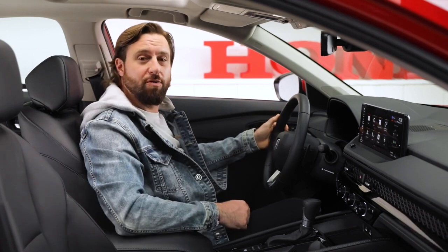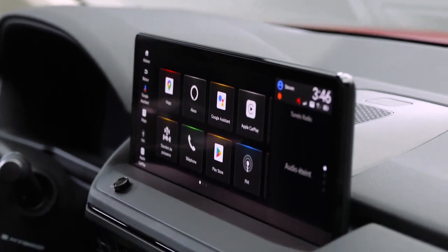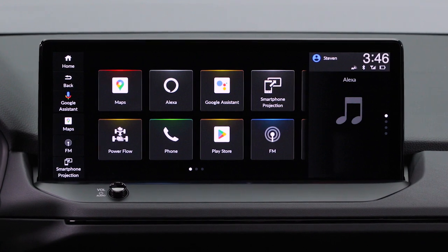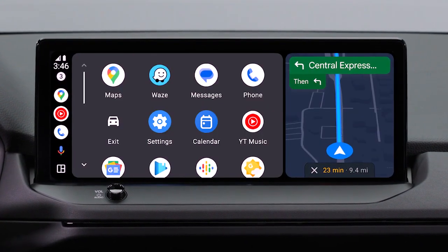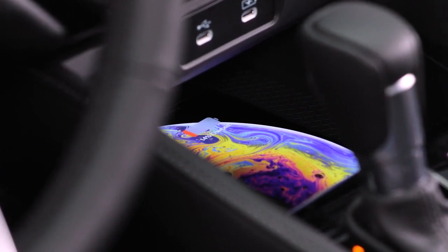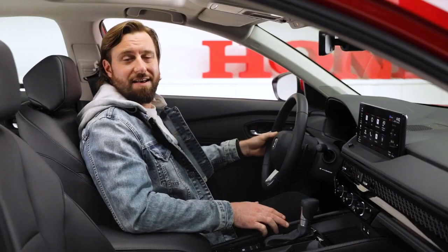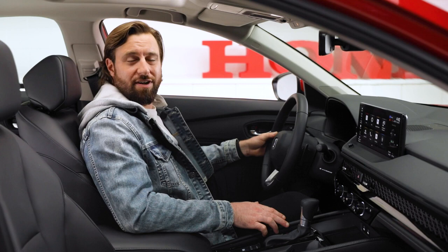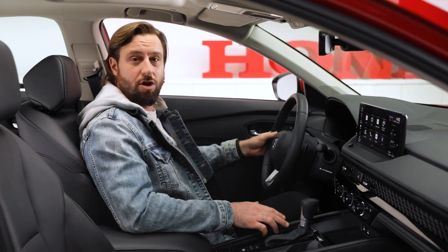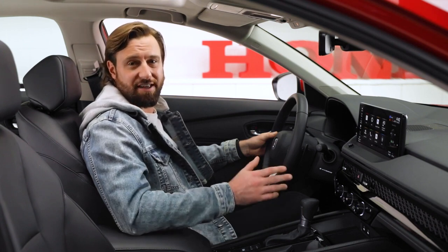On the Sport Hybrid and Touring Hybrid trims, you have a really wide 12.3-inch touchscreen display with a physical volume knob, perfect for all your infotainment, navigation, and Apple CarPlay and Android Auto — both of which are wireless. On the Touring Hybrid, you have wireless charging for your enabled smartphone, plus two illuminated charging ports in the front and two in the back. Every 11th-generation Accord is capable of receiving over-the-air software updates for nearly all of its computer modules, enhancing both functionality and capability.